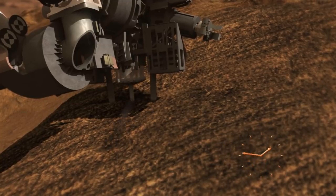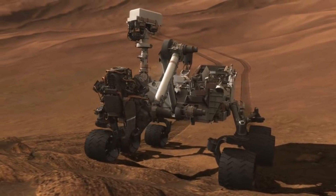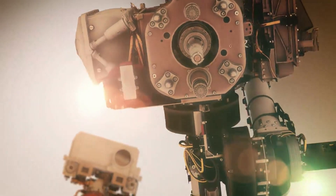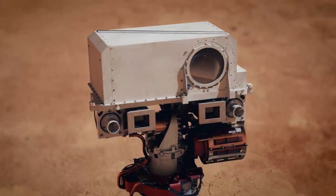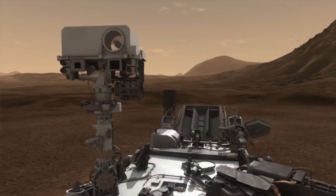Earlier this year, less than six weeks after it began, construction of the first sample depot on another world was completed. Confirmation that NASA's Perseverance Mars rover successfully dropped the tenth and final tube planned for the depot was received around 5pm PST, Sunday, January 29th, by mission controllers at the agency's Jet Propulsion Laboratory in Southern California.